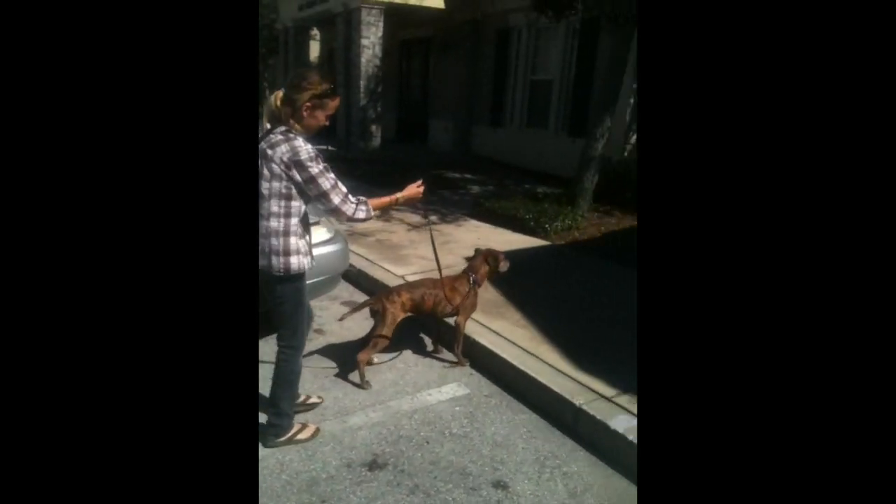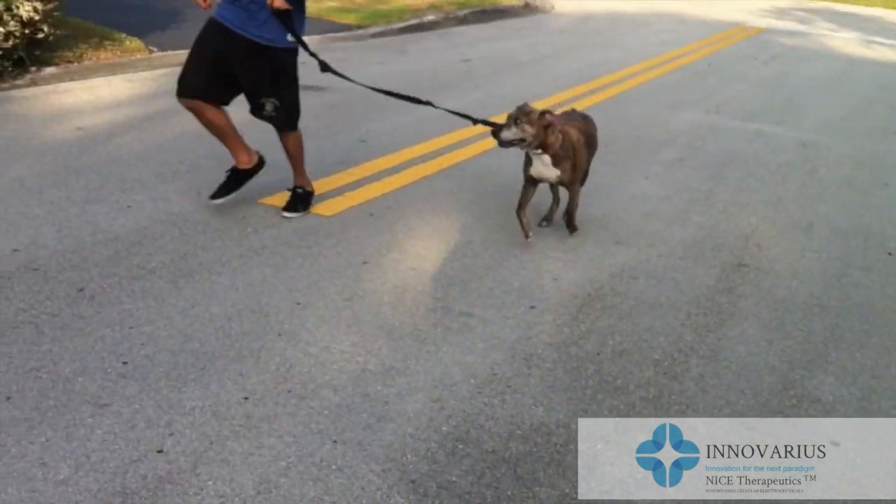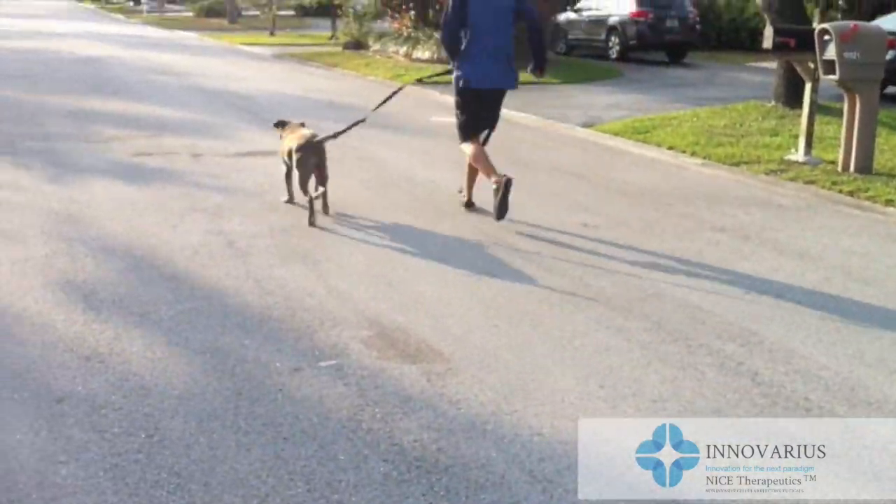Well, this is much better than the wheelchair, I would say. So people ask all the time: does it last? We never treated her again. Here she is, three years later — fat and happy.